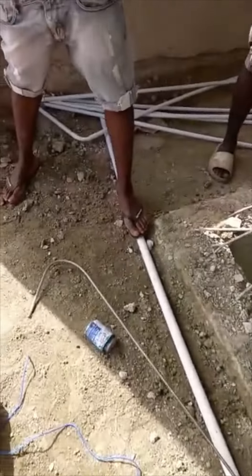Good afternoon, guys. Hope all is well. Love and light. It's your guy J-Day, bringing you an updated video of my construction.